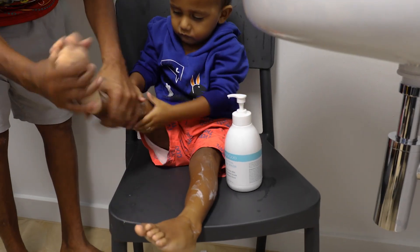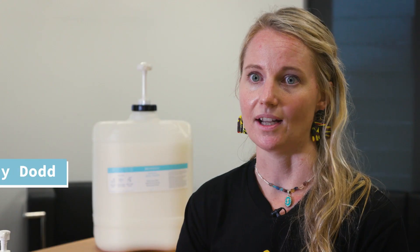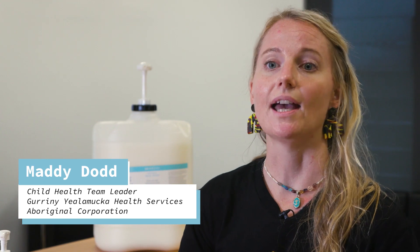If we can actually prevent the infection from occurring at the beginning — prevent the skin sores — then we can actually prevent acute rheumatic fever and rheumatic heart disease.